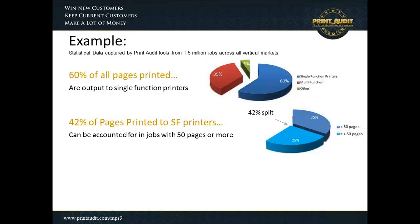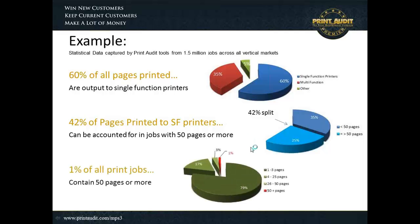If you were to address just that block of printing, you could have a fairly significant leverage point on cost savings. Statistics also show that those 50-page-plus jobs only make up 1% of all print jobs printed in the environment. So if you look at 1 out of 100 jobs, you can affect 25 out of 100 pages — pretty significant leverage. That's just an insight as to how we would help customers save money by understanding where those pages are being printed.